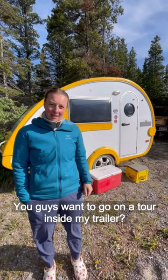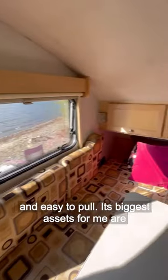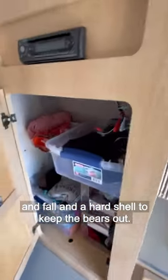You guys want to go on a tour inside my trailer? Come on in. This is my Tab trailer. It's lightweight and easy to pull. Its biggest assets for me are the propane furnace that keeps me warm in spring and fall, and a hard shell to keep the bears out.